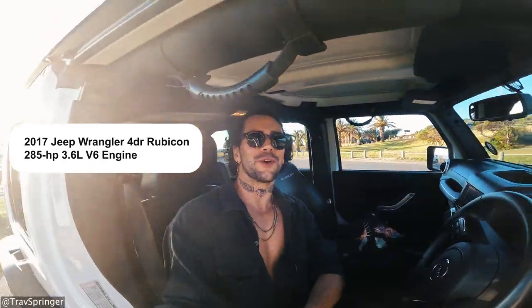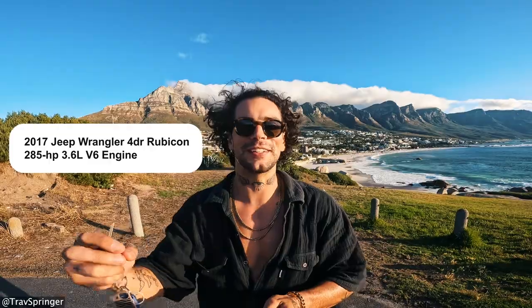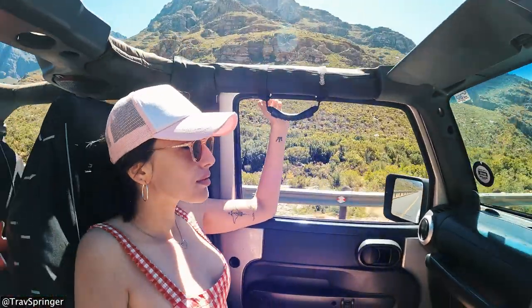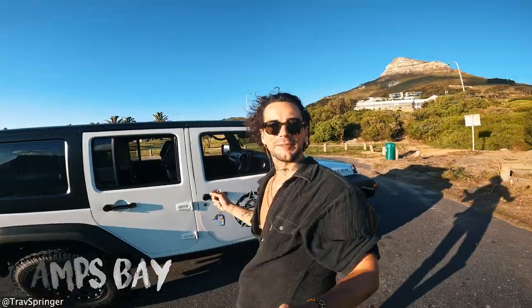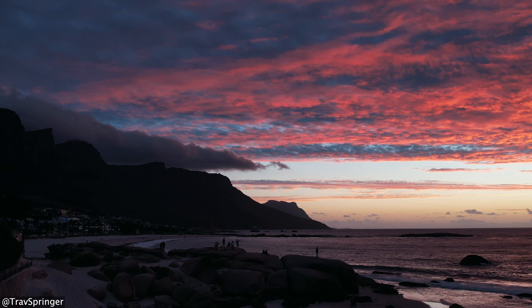We've arrived where we're going to do a full car tour of this Jeep Wrangler Rubicon — might just be the coolest gift I've ever gotten myself. Mind-blowing. It is a step up from the previous Jeep that I had, which was the 2009 model. This baby is a 2017 — a world of a difference. Camps Bay in Cape Town, South Africa — this is my home base, this is where I live, where I spend the majority of the year.